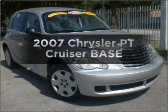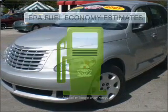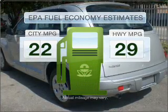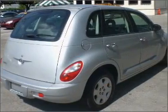Get noticed in this 2007 Chrysler PT Cruiser. Travel the roads in style and comfort in this great vehicle. Save your money and make fewer trips to the gas station when driving this fuel-efficient vehicle with a four-cylinder engine that responds smoothly to its automatic transmission.